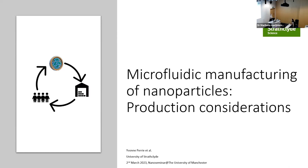Thanks for the kind introduction and the opportunity to speak today. I'm going to focus on manufacturing considerations using microfluidic systems. This comes from my journey working in an SME developing a liposomal delivery system for DNA vaccines, where we were repeatedly asked how to scale up — and we didn't have an answer. That's what got me thinking about bench-to-clinic translation, which has underpinned a lot of the work we've been doing at Strathclyde.